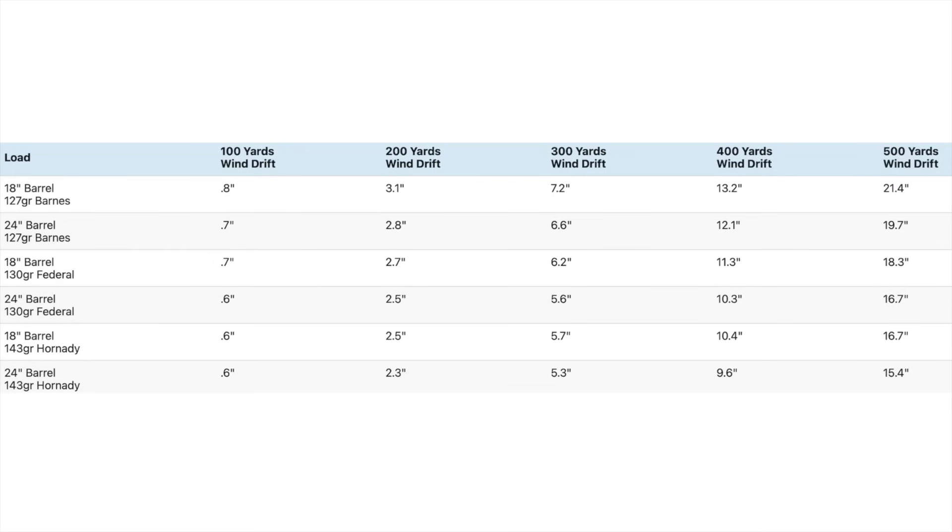Reduced muzzle velocity also means more wind deflection. Bullet ballistic coefficient does play a role in terms of retained velocity and kinetic energy, as well as trajectory, but it is especially important for wind deflection. Apples to apples, the slower load for each bullet type had a little more wind deflection, but even the slow ELDX load had either the same or less wind deflection than all of the other loads since it has the highest BC of the bunch. There's not a gigantic difference in wind deflection between barrel lengths, especially at shorter range. You're looking at about a half-inch difference at 300 yards and about one-and-a-half to two inches difference at 500 yards — roughly 8% to 10% difference between the long and the short barrel.